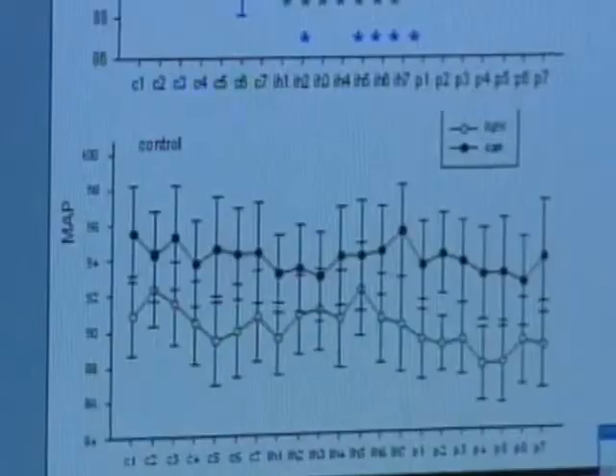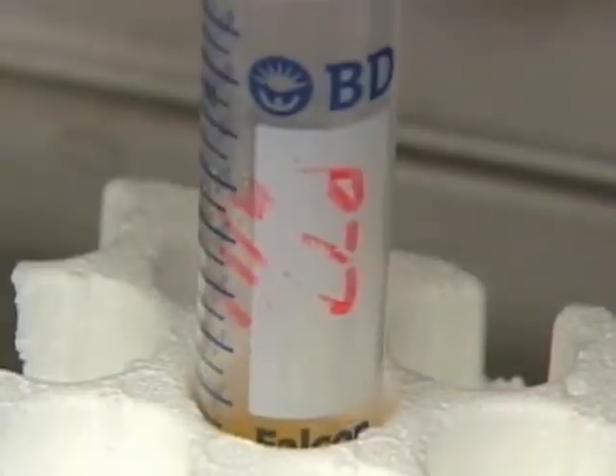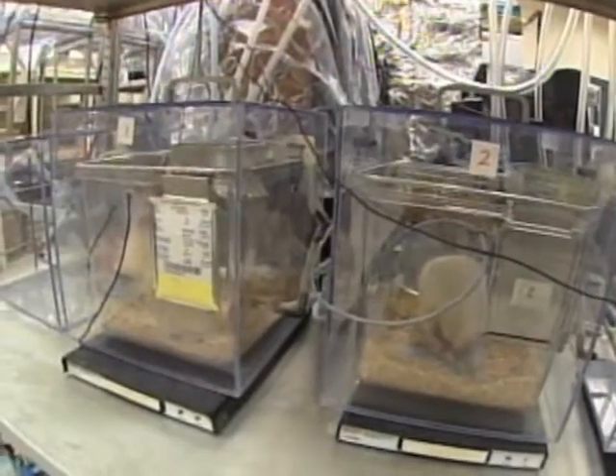What scientists are finding is that rats with simulated sleep apnea have high blood pressure — hypertension that sticks around even when there is no lack of oxygen. That means something fundamental in the brain is changing, creating a chronic health condition from a problem that happens only part of the day.